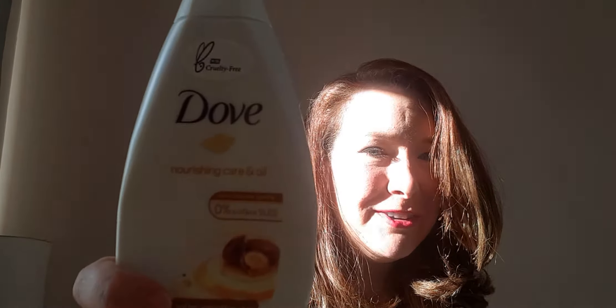Another Dove — I've always got a Dove in here because I'm always using it. This is the Nourishing Care and Oil version. I particularly like these versions with oil in them because you don't have to use a ton of moisturizer when you get out of the shower — your skin doesn't feel tight, it feels really nice. I will definitely buy this one again.